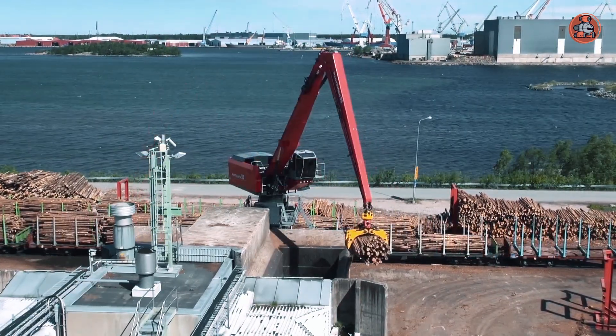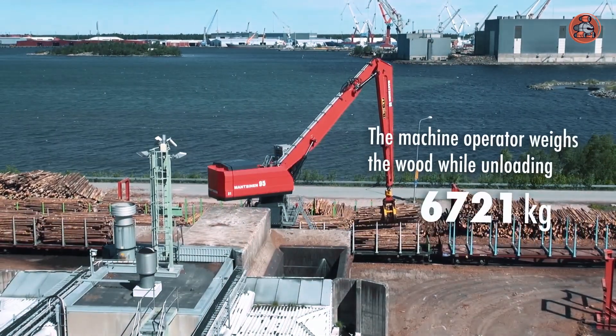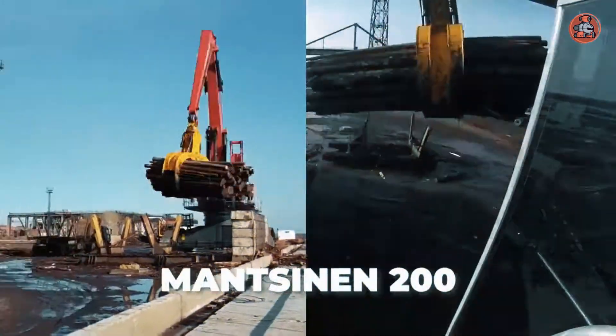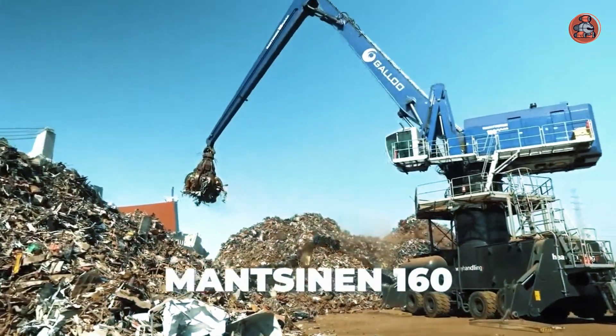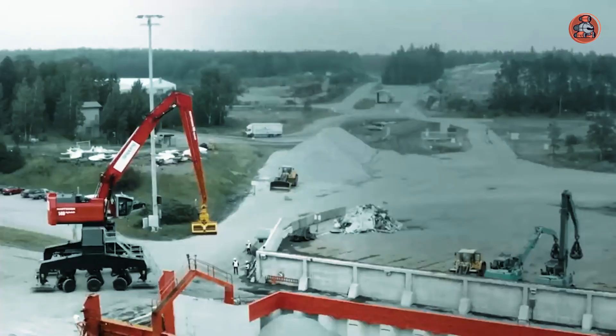One of Mantsinen's main products is its range of material handlers, which are used to lift, transport, and load heavy materials in a variety of environments. These material handlers are designed to be efficient, reliable, and safe, and they are used in a variety of applications, including loading and unloading ships, handling logs and timber, and recycling materials.